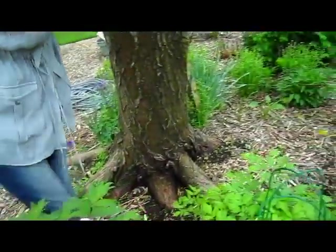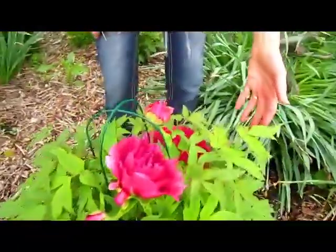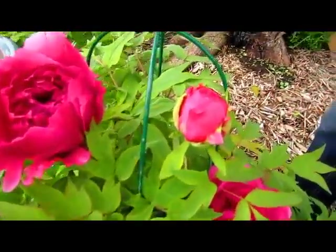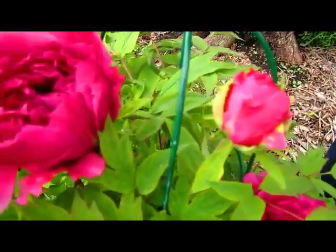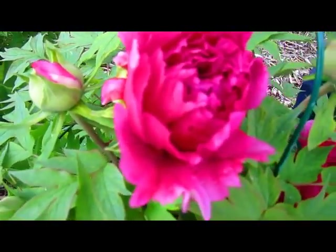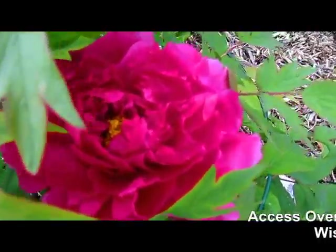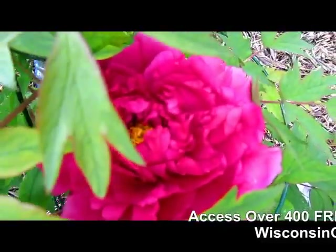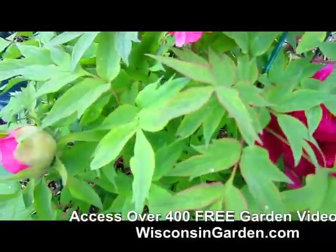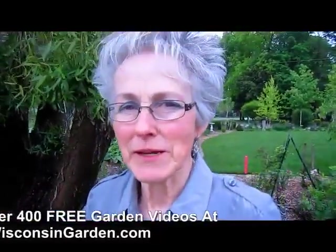And then the other one right over here, which is a different shade — more of a maroon shade — is just gorgeous. They open up and look like the regular peony we're used to, but they seem to be even bigger blossoms. And like I said, they're on a permanent bush. It's pretty amazing to watch these grow.